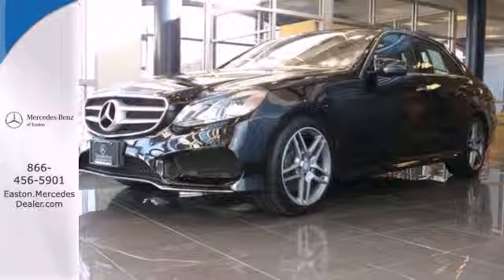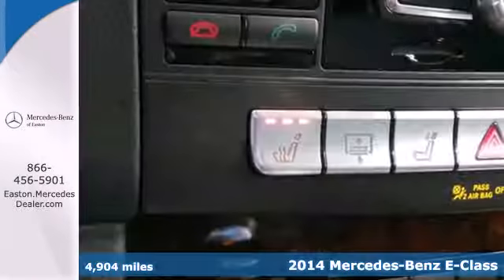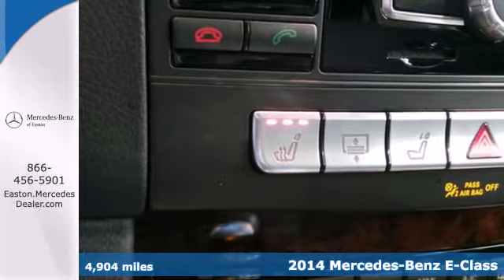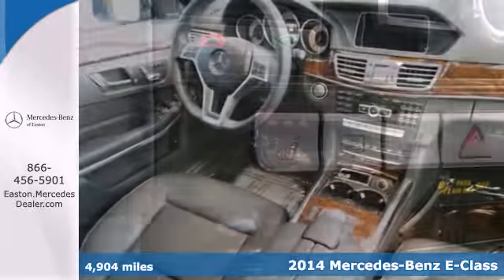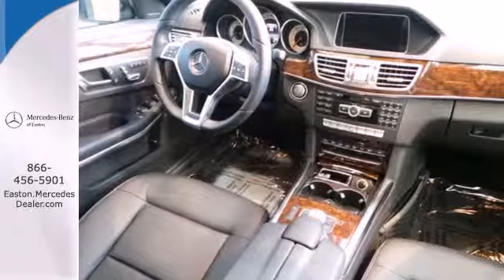Click the link below to schedule a test drive. Here's a 2014 Mercedes-Benz E350. Its design is cleaner and richer than in past years. The appearance will catch your eye, and its many features will draw you in.